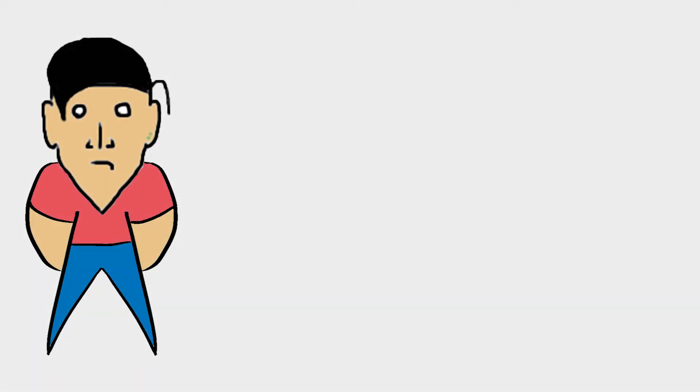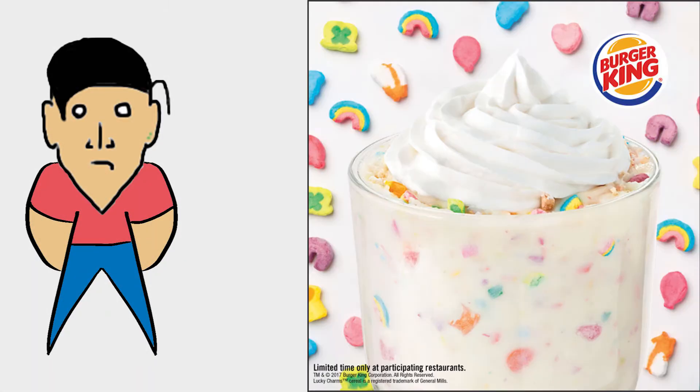The day I heard Burger King release the Lucky Charm Shake, I was doubtful my local Burger King would even carry it. But nonetheless, I thought I'd give it a shot, so off I went.